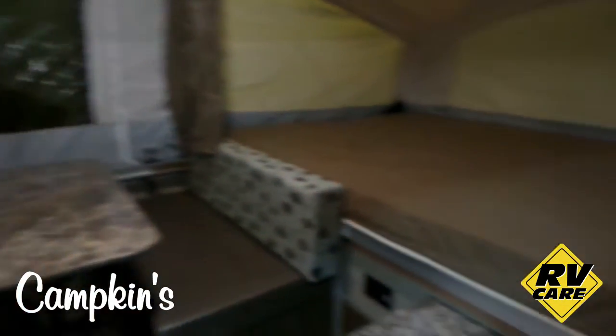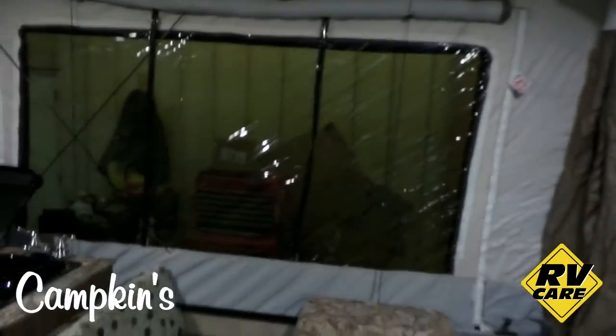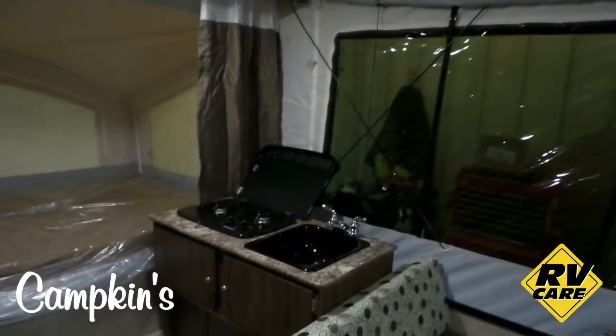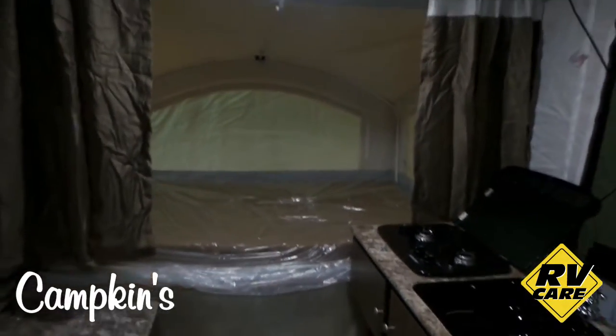On the interior, it does come with nice thick bunk mattresses. It does have the pull-less bed ends, so very, very easy to set up. All LED lighting, roll-up blinds. It has the fantastic fan, nice two-burner stove, as well as of course the three-way fridge. It has the furnace. Just a really, really great little tent trailer.